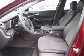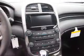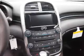Inside you'll find Bluetooth connectivity, Sirius XM satellite radio, an auxiliary input, steering wheel controls, curtain head airbags, front airbags, side airbags, side impact door beams, child safety locks, a navigation system.